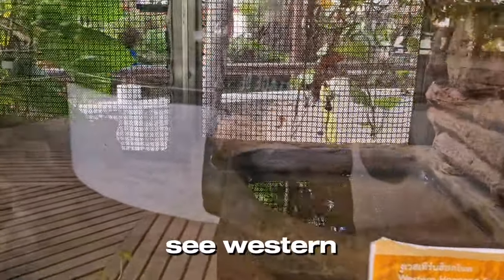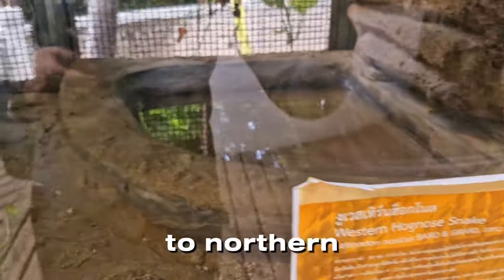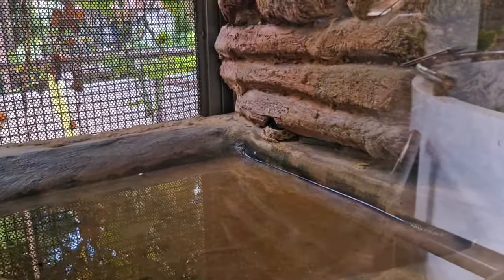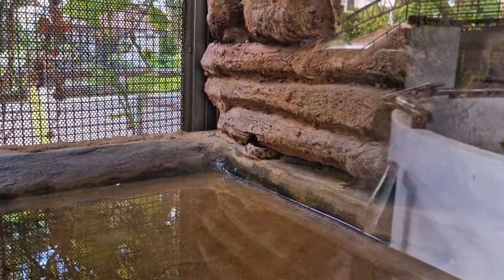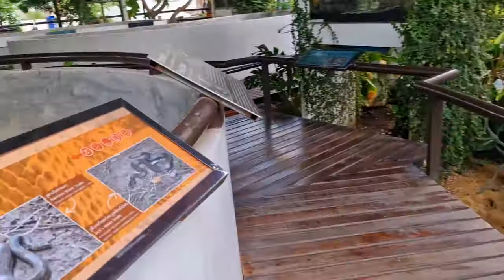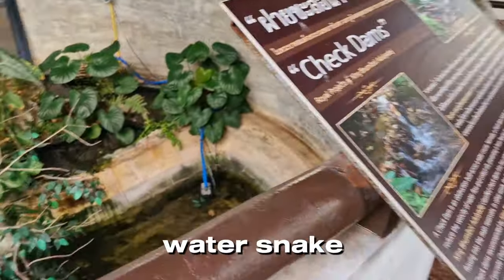Here we can see the western hognose snake, which can be found from southern Canada throughout the United States. And here we can see the rainbow water snake and jack's water snake.